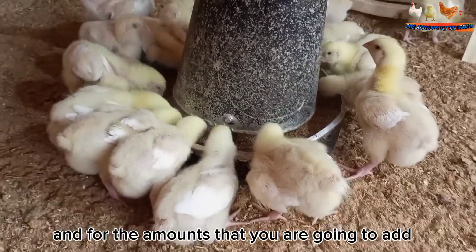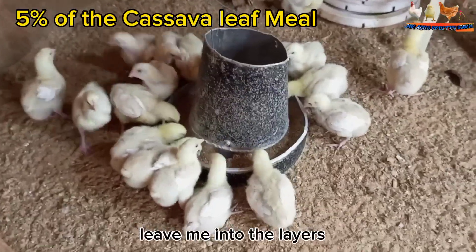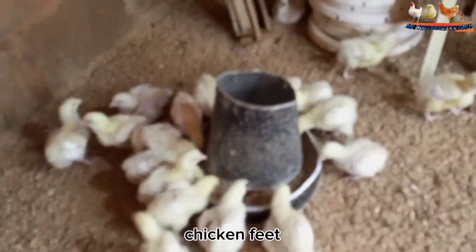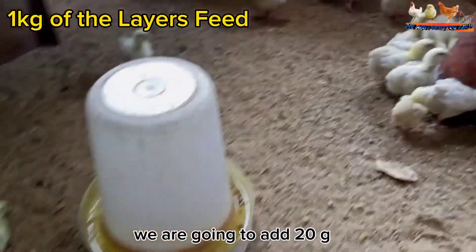For the amounts to add, include 5% of the cassava leaf meal into the layers feed, which means that in every 1 kg of layers feed, you are going to add 20 g.